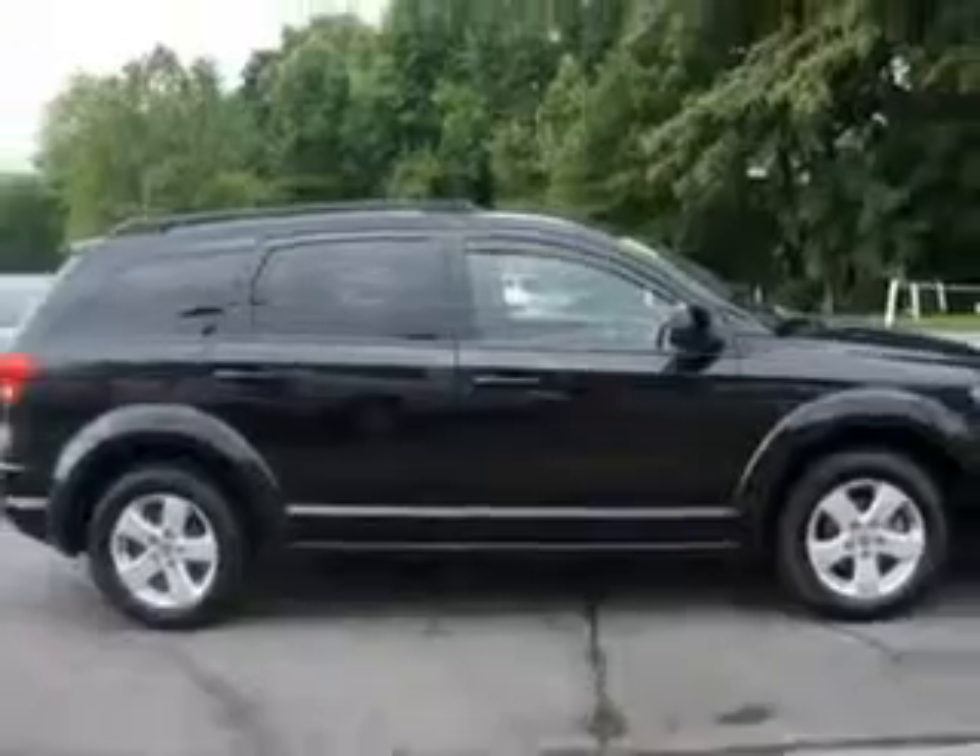Enjoy the drive, feel safe and have peace of mind in this 2011 Dodge Journey. See us at Van York Auto Mall today.